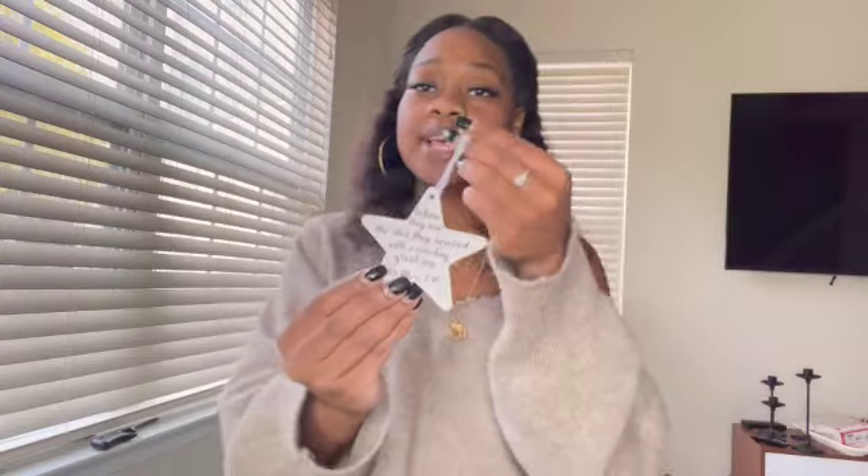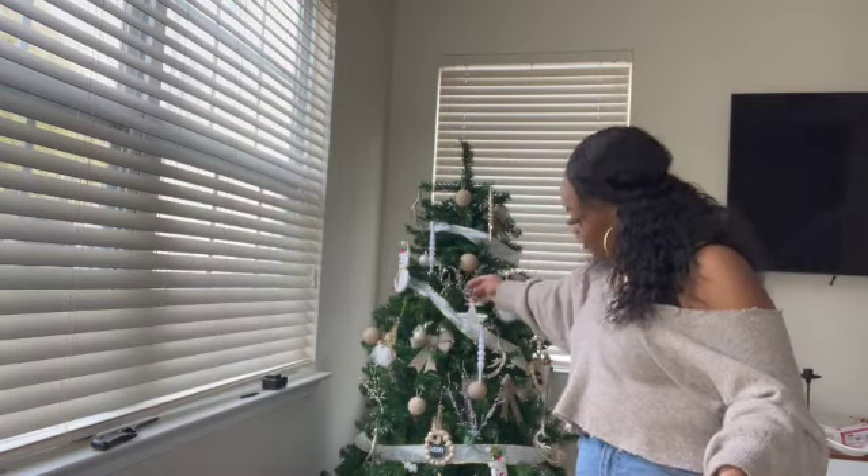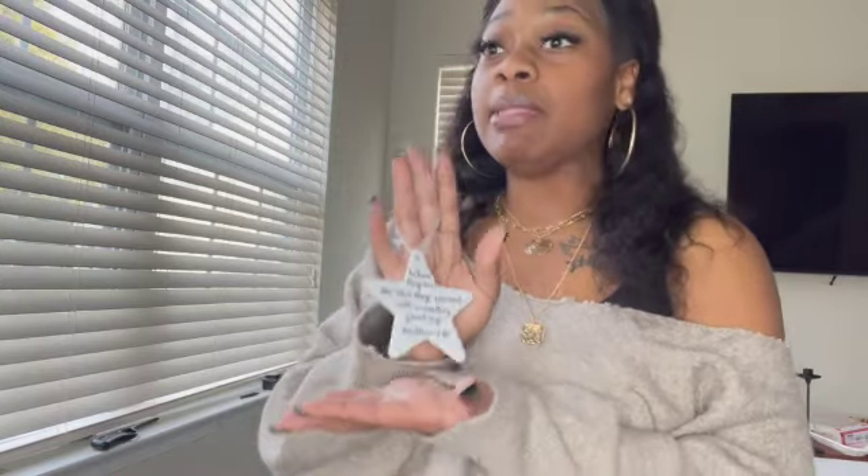This ornament is my favorite — I got it from Hobby Lobby and it is so beautiful. It has gold writing and it says 'When they saw the star, they rejoiced with exceedingly great joy' — Matthew 2:10. I thought it was so cute. It's glass so I have to be really careful, but I want to put this right in the center of the tree. I was looking for more ornaments with scriptures or religious ornaments but couldn't really find them — Hobby Lobby was really crowded. I'll probably go back later during Vlogmas.